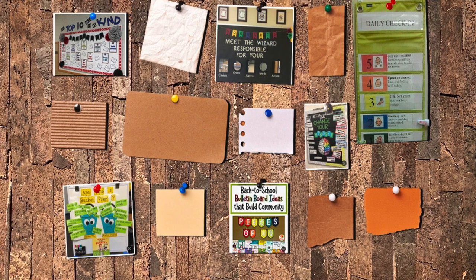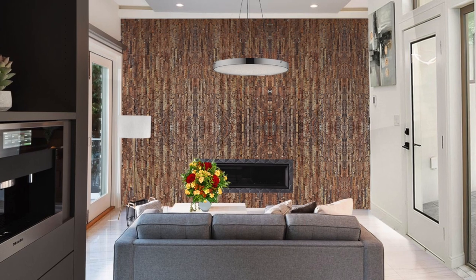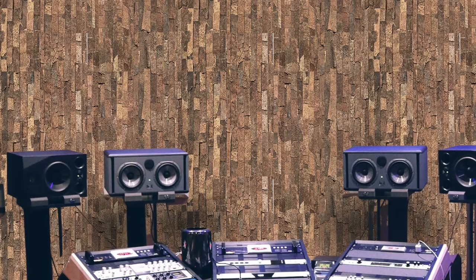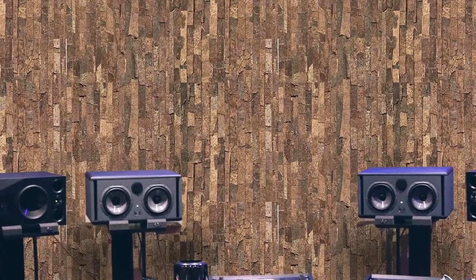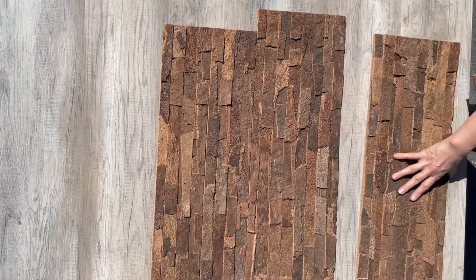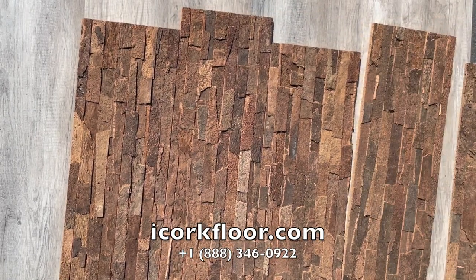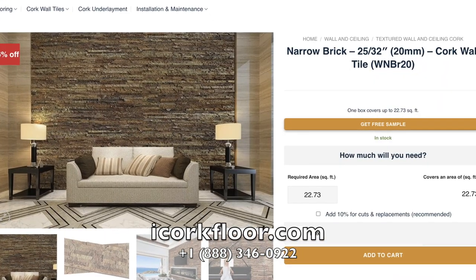Cork wall panels can function as a durable bulletin board while reducing outside noise. If you're looking to create a better acoustic environment in your home or recording studio, look no further than Forna Cork Wall Panels, the ultimate solution for acoustic wall tiles. With our superior sound absorption and diffusion capabilities, you'll be able to create the perfect environment for your needs. Order now and experience the difference for yourself.